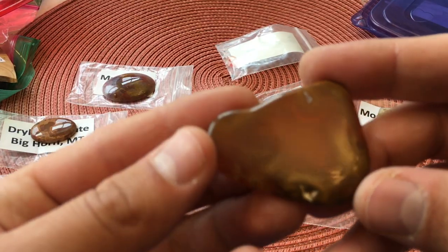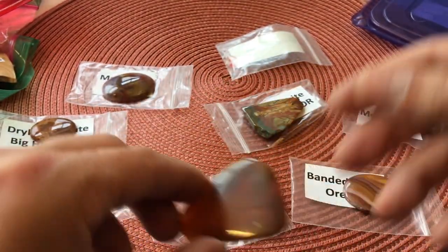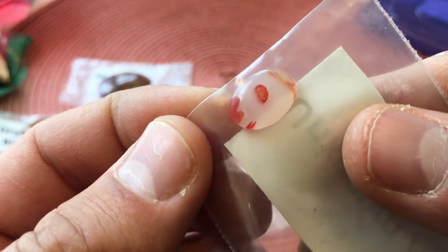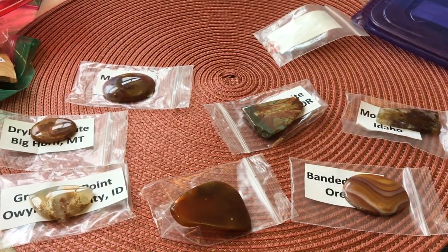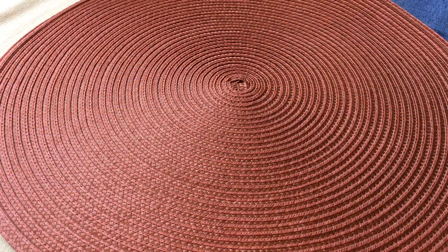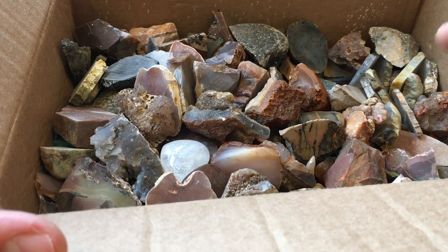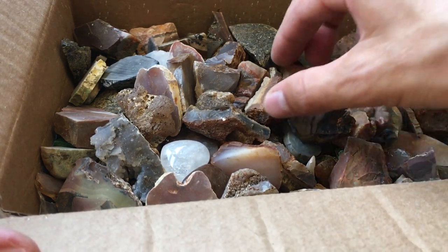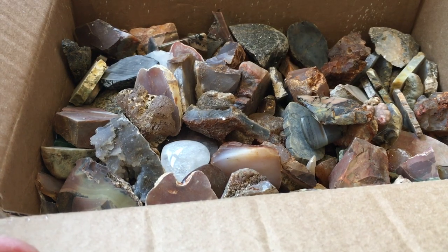This one was unlabeled but clearly an agate of some sort, and then there's this tiny little one that he labeled as an unknown agate — I'll leave it in so I don't lose it. Okay, we have one more box to look at from Parley. I forgot to mention — Parley sent all of these little end pieces or cuts from his saw for me to tumble. How great is that? He also sent some larger specimens.